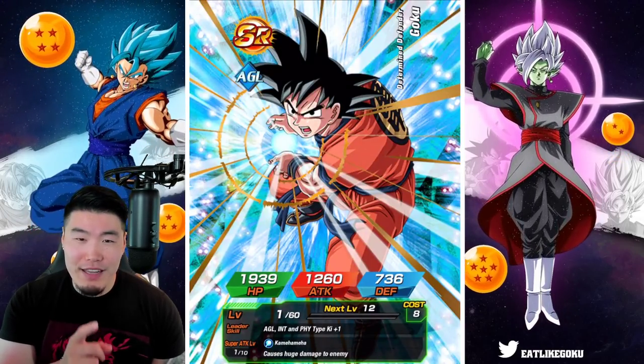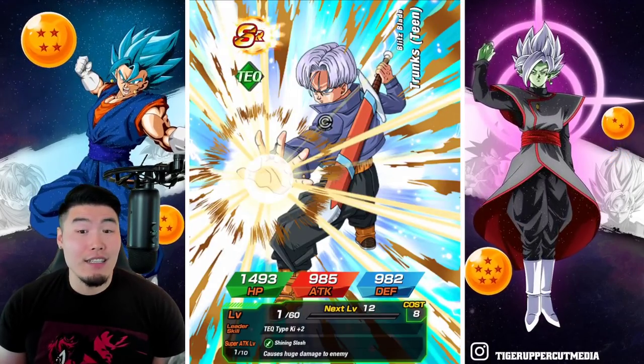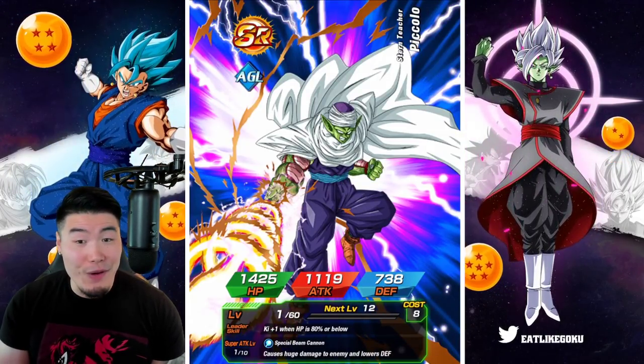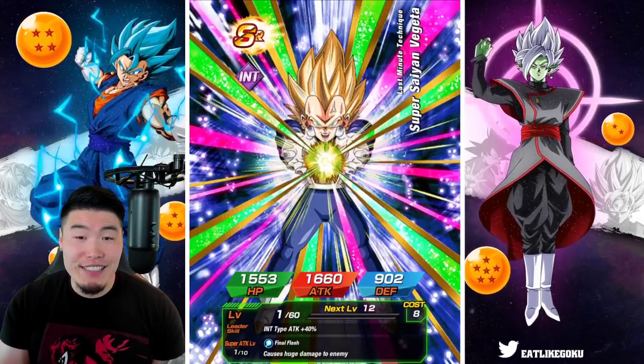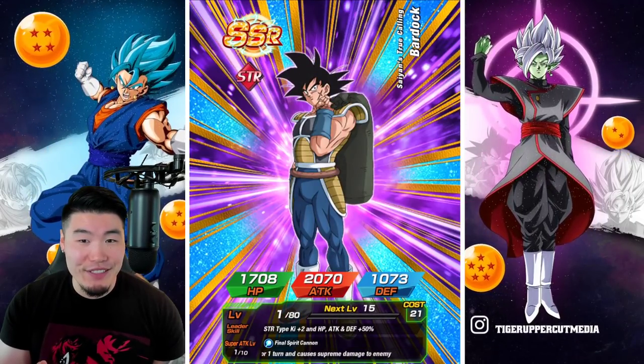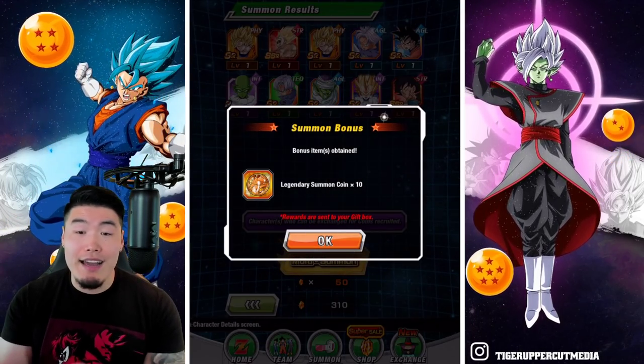I think that Angry Kamehameha Goku is actually featured, so that might be it for this multi. I was kind of hoping for one of the LRs, but I think the animation we got was just for that Goku. All right, there you go — first multi out of the way.